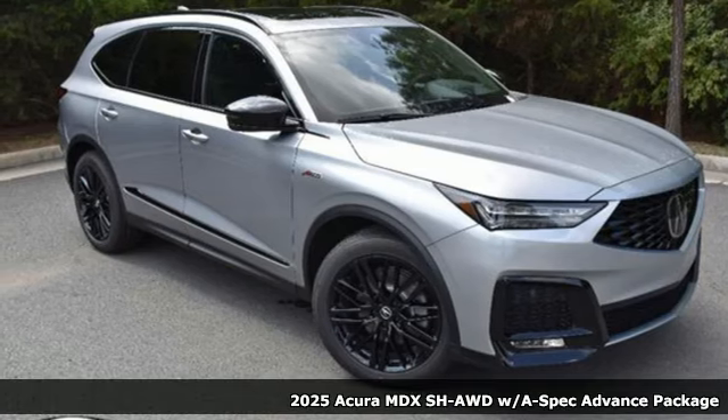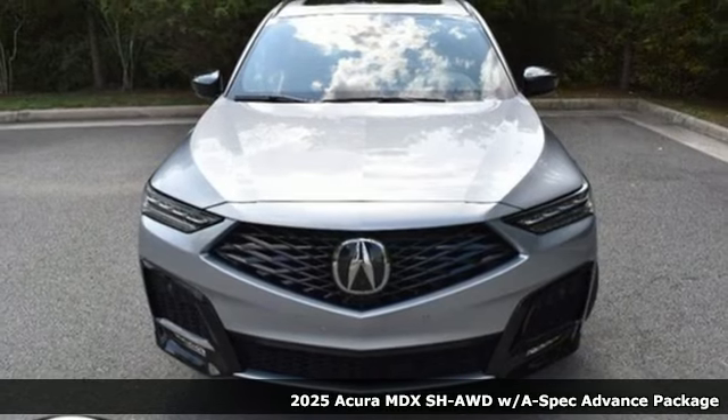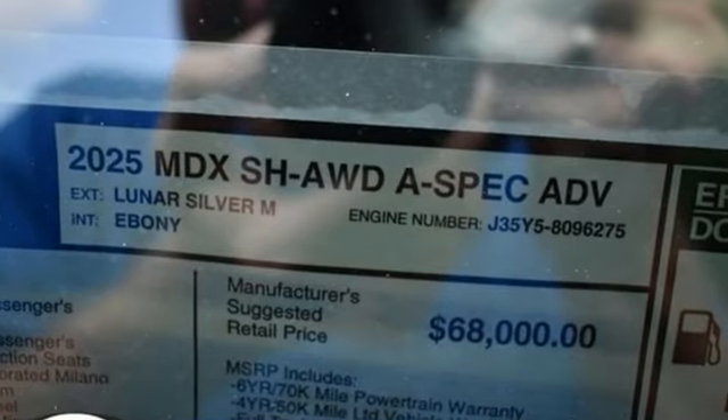It's a new 2025 Acura MDX. The strong pedigree of this luxury SUV comes from defining what precision-crafted performance is all about. You'll look forward to every drive with features like these.